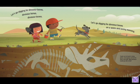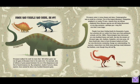Let's go digging for dinosaur bones on a warm and sunny morning! Fossils can be found in many places, and anyone can hunt for them — even kids. What dinosaurs would you like to find?